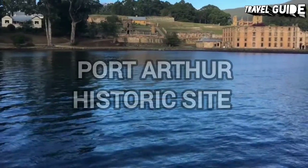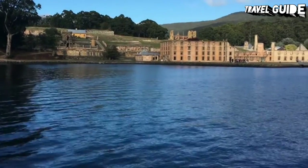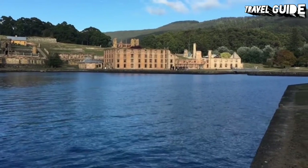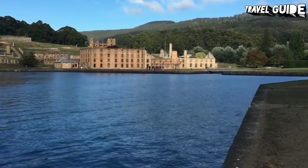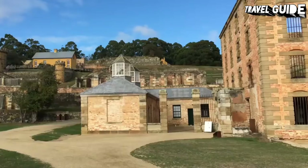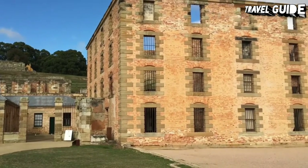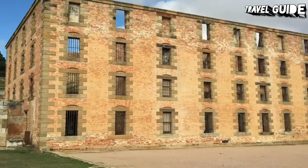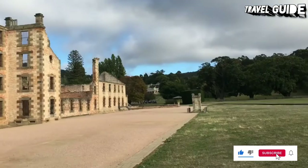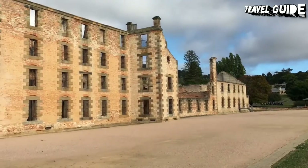Number 3: Port Arthur Historic Site. The old convict settlement of Port Arthur offers a sobering look at Tasmania's turbulent past. About an hour's drive southeast of Hobart, the ruins are part of the Australian convict sites World Heritage property. Here, in 1830, Governor Sir George Arthur established a brutal penal settlement where convicts were forced to hew coal in the mines and fell timber. In spite of a devastating fire in 1897, the remains of many buildings still stand, including the guard tower, church, model prison, and hospital. Admission tickets give you two days to explore all the attractions here, and they also include an introductory walking tour and 25-minute harbor cruise.